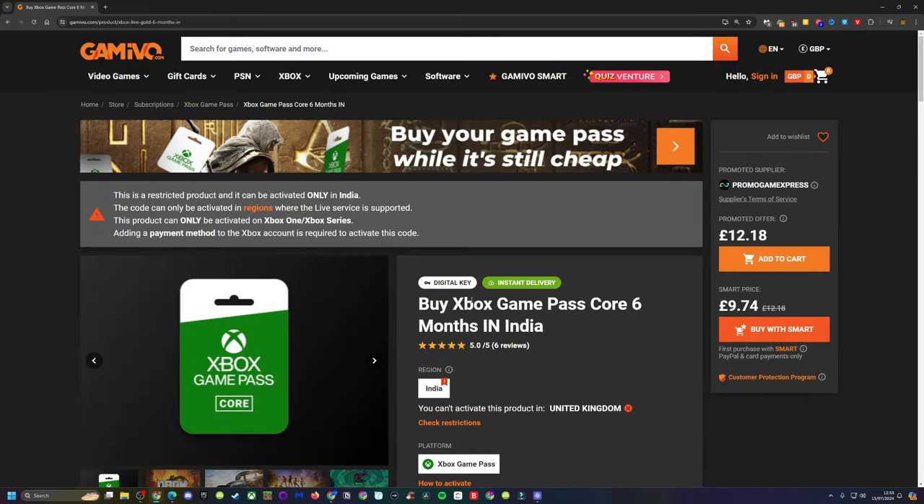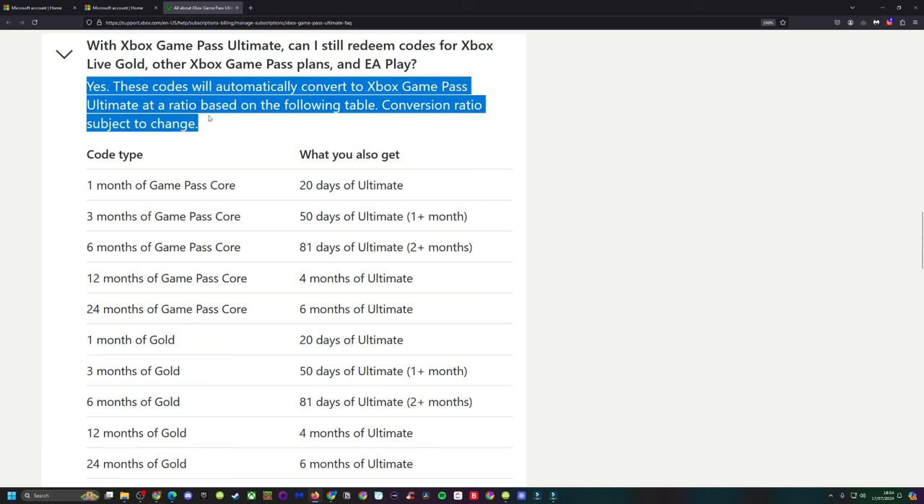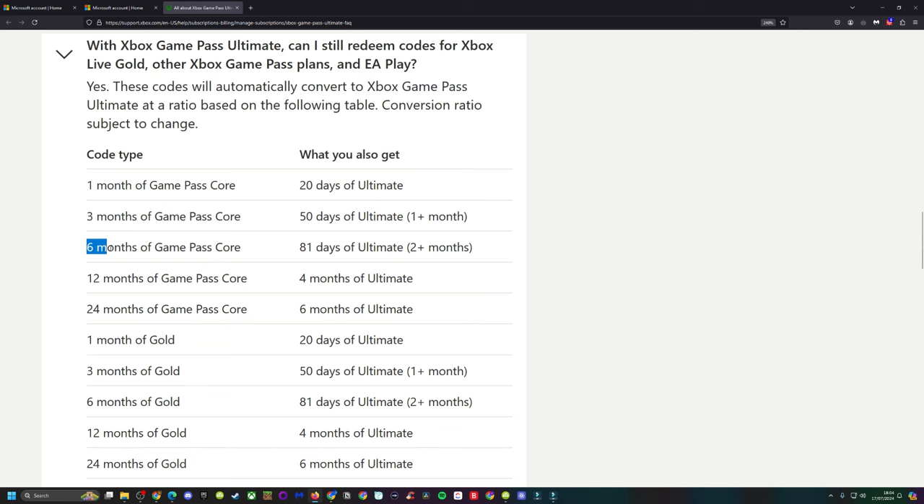We're going to convert these into Game Pass Ultimate. If you already have an Ultimate subscription which is active, six months of Core converts to 81 days of Ultimate. So it's roughly £45 for a year of Ultimate when you buy a few of these codes. I recommend starting out with one to try it out if you're not confident.